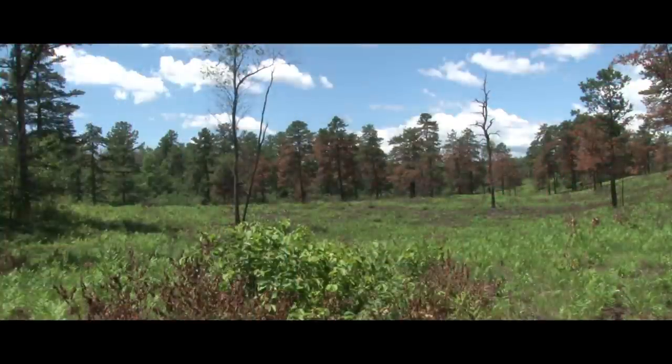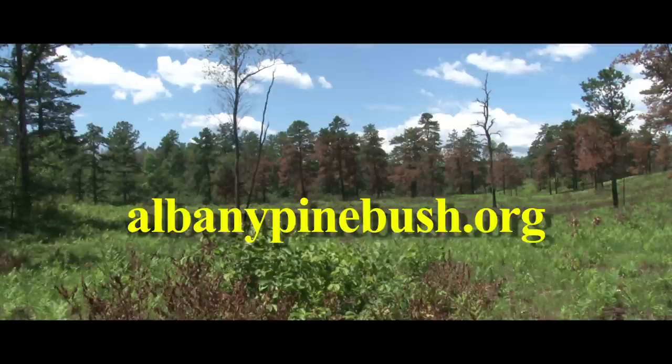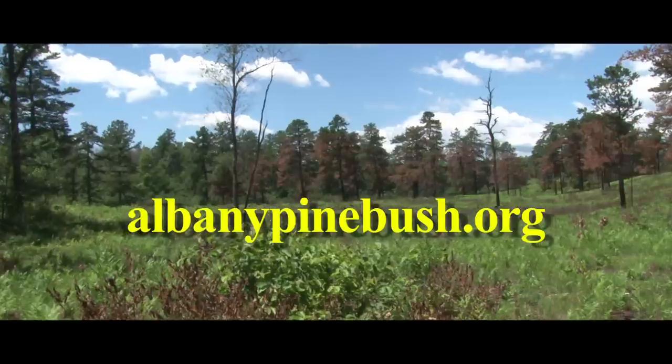How does somebody get a hold of the Albany Pine Bush if they're interested in just coming? Is it a walk-in type thing, or do you have a website? Of course we have a website — it's albanypinebush.org, all one word. There's all kinds of information on that site that will help you know about the programming, or you can just come for a walk on your own, a self-guided walk on the trail system.